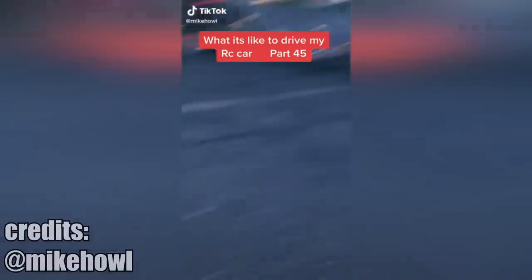You don't own a real car yet, but you want to get noticed at a car meet? Just do what this guy did — build a cool RC drift car and have some fun.